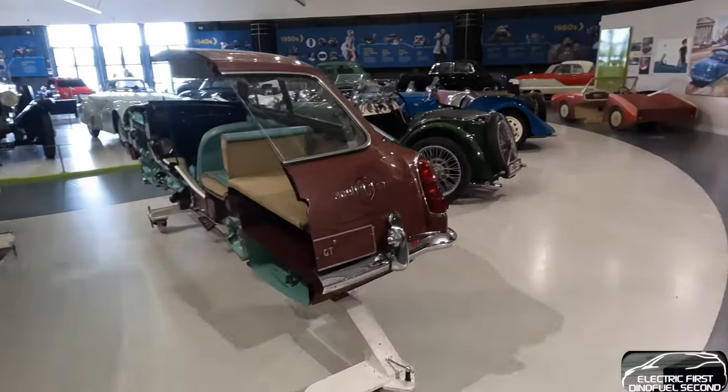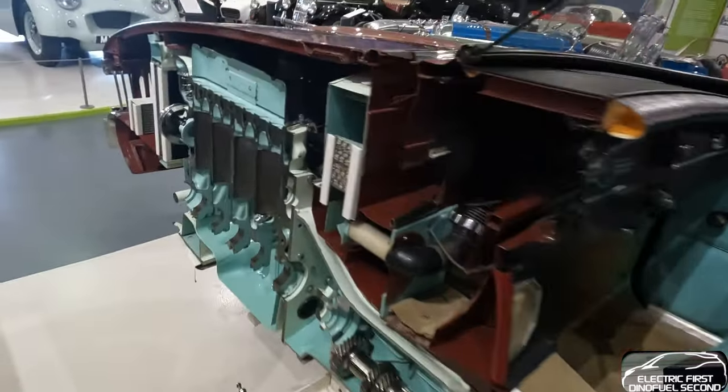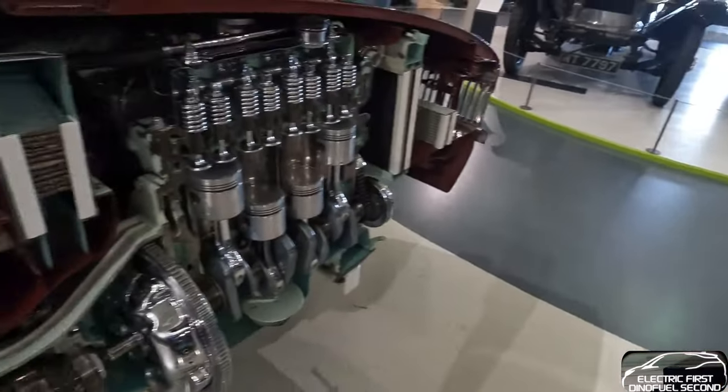This is a clever exhibit - you walk straight through a car. Far too complicated.